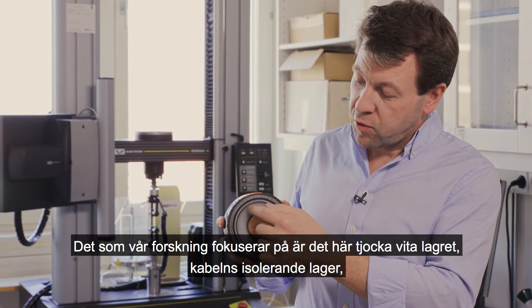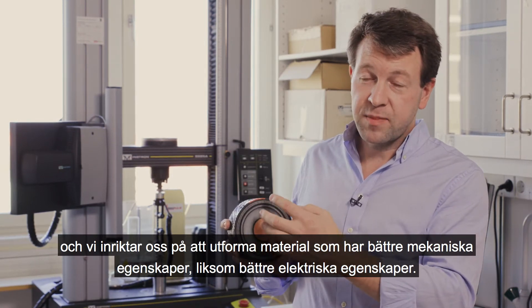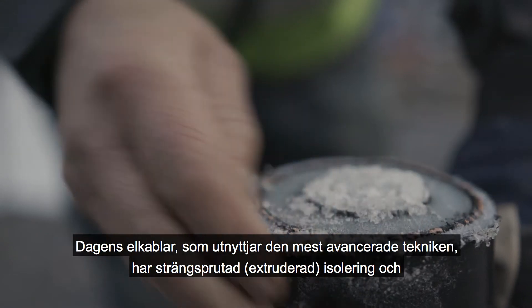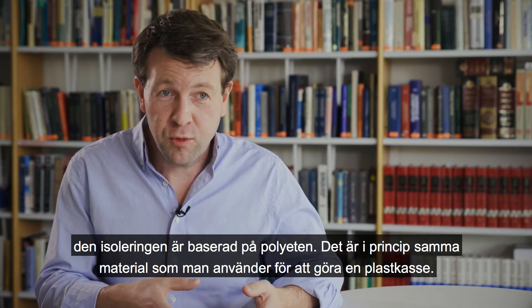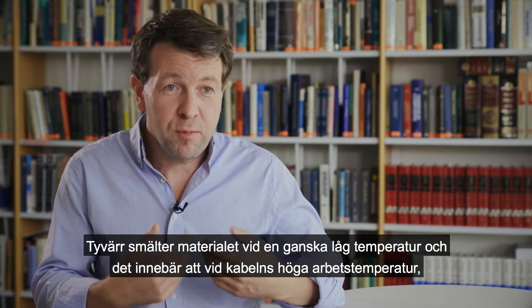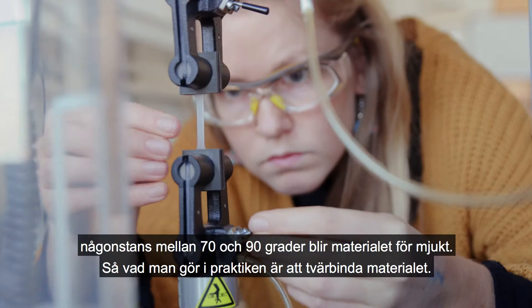With our research we're focusing on this thick white layer — the insulation layer of a cable — and we're focusing on designing materials that have better mechanical properties and better electrical properties. Power cables being used today use extruded insulation based on polyethylene, which is in principle the same material used to make a shopping bag. Unfortunately, these materials melt at a rather low temperature, meaning that at the high operating temperatures of a cable — around 70 to 90 degrees — the material becomes too soft.